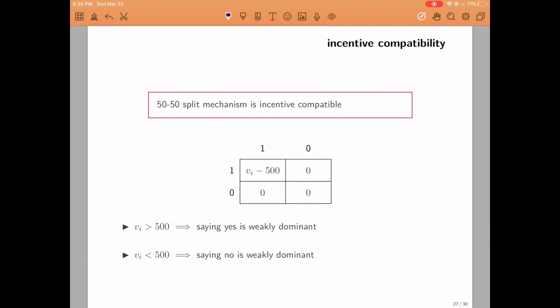It is relatively easy to see that in this 50-50 split mechanism it is weakly dominant to report truthfully. Looking at the payoff table for the row player: if the player's value is greater than 500 it is weakly dominant to say yes, and if it's less than 500 it is weakly dominant to say no. Therefore the mechanism is weakly dominant incentive compatible.